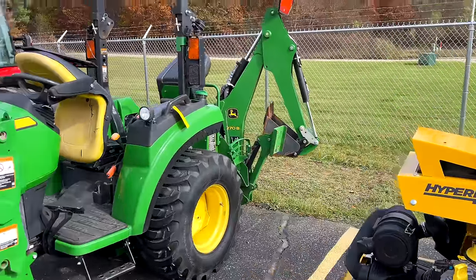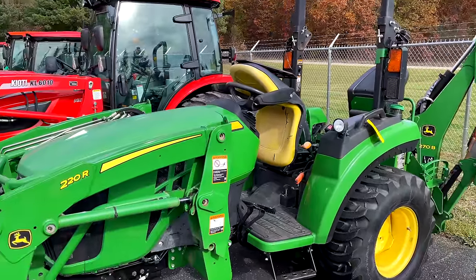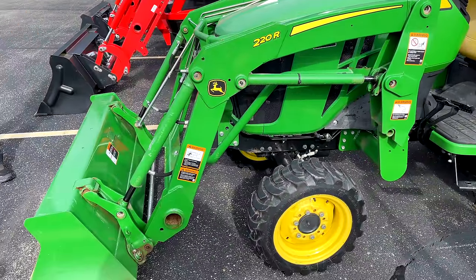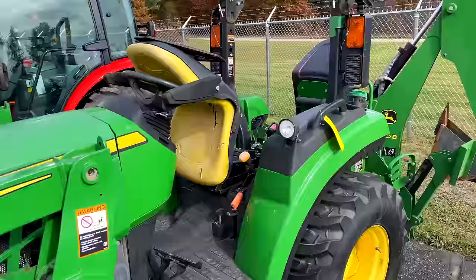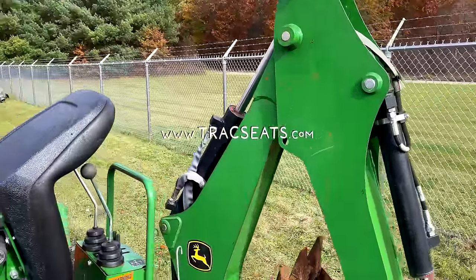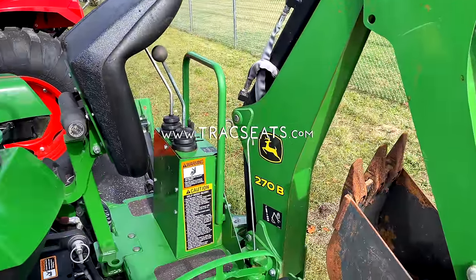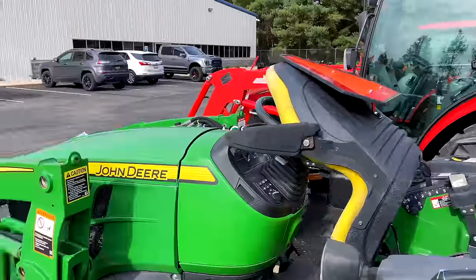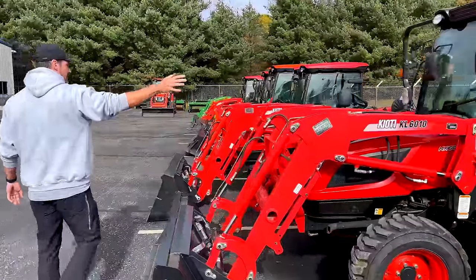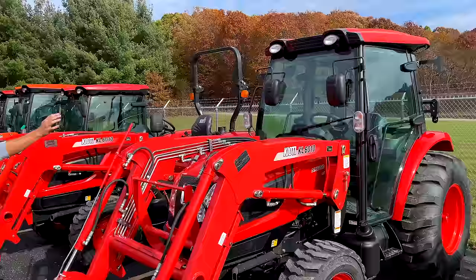We just got in this 2038R and we're going to put a brand new seat on it. A lot of these John Deere seats don't hold up well. Go to trackseats.com to get your seats — save a lot of money compared to going to John Deere for OEM. You can save five percent with code GWT.